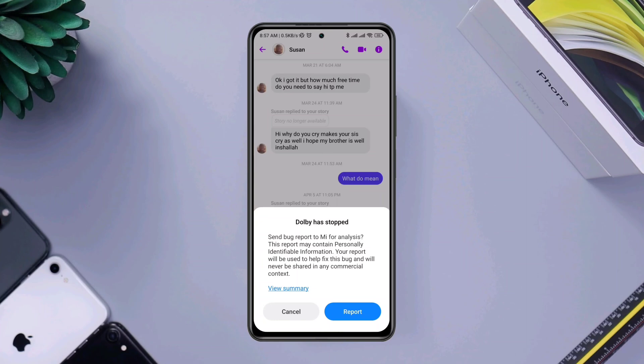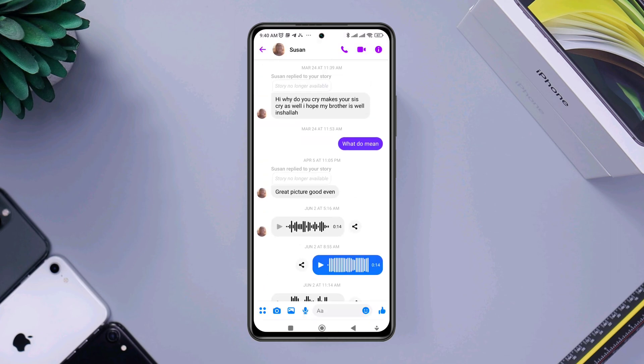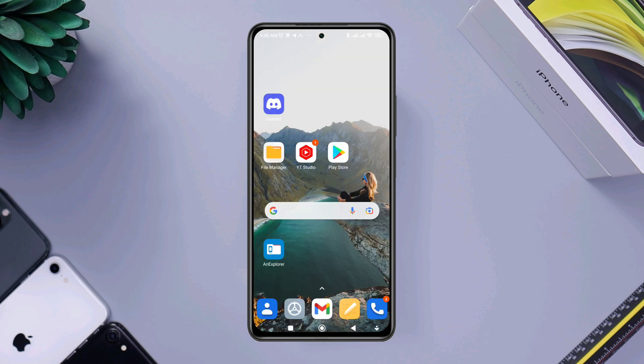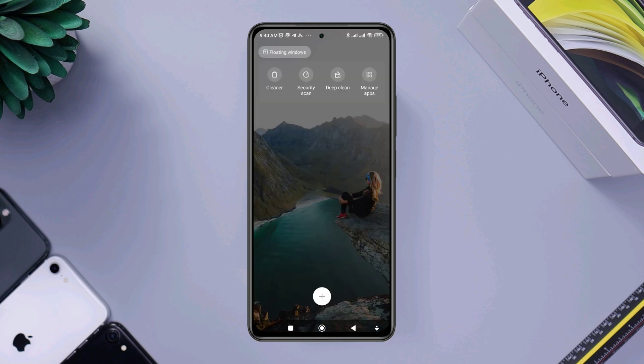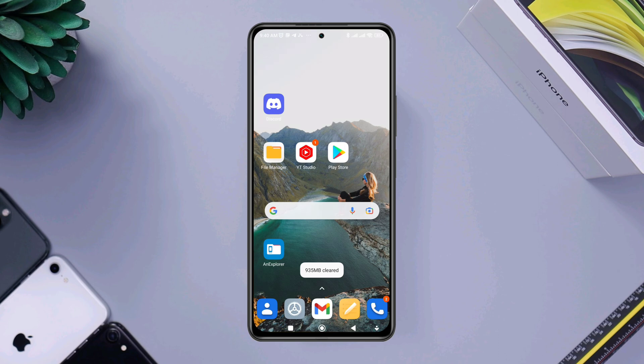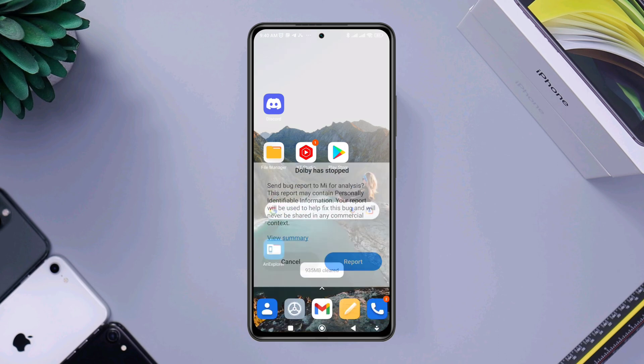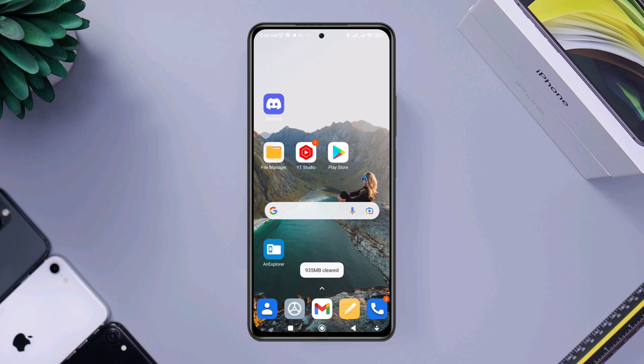Is your Xiaomi device showing you a 'Dolby has stopped' error whenever you try to listen to music or any audio from any app? Hi there, this is Eve, and today I'll show you how you can solve Dolby Atmos not working on Android phones. Dolby Atmos technology lets devices place each voice, instrument, or sound in its own space, but if you keep getting this pop-up, watch this video to learn some essential steps to solve your problem.